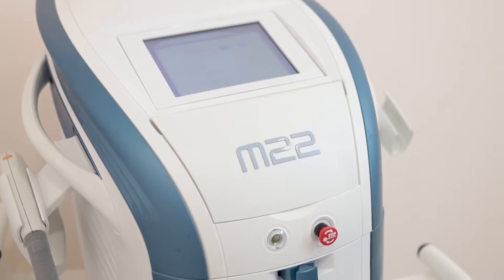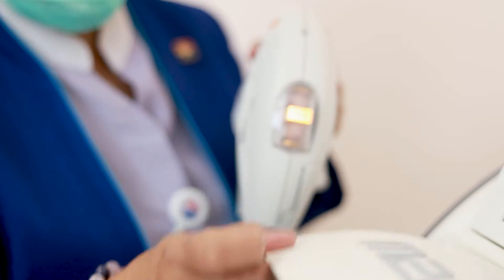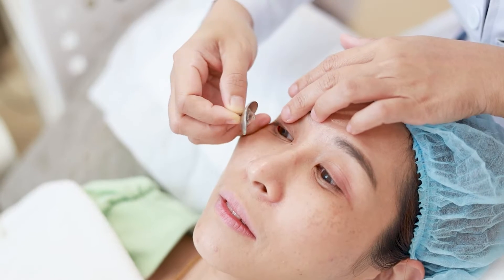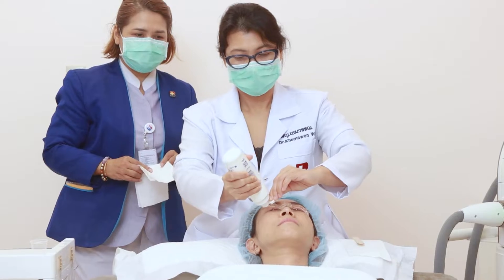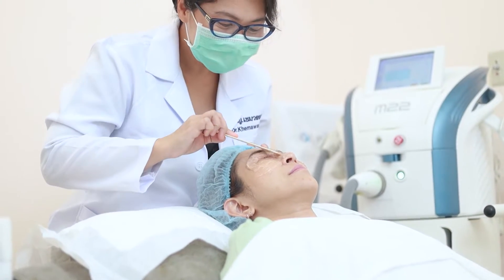It can also damage the demodex and their eggs. The IPL procedure starts with cleaning around the eye and face, then the patient lies down. We use anesthetic eye drops, insert an eye shield to protect the eyeball, and then apply gel to the face. We use the light to touch along the eyelid, up and down.